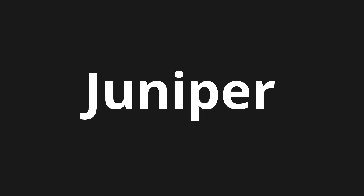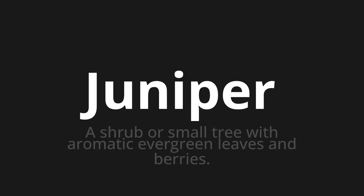Welcome to this pronunciation video. Today we will be focusing on a new word that you might find challenging or intriguing. So let's dive into today's word: Juniper, which means a shrub or small tree with aromatic evergreen leaves and berries.